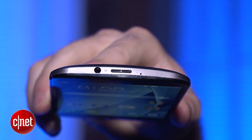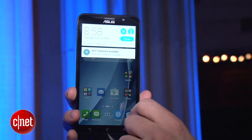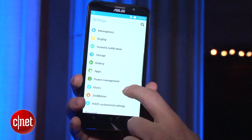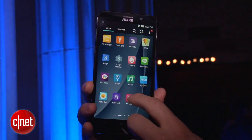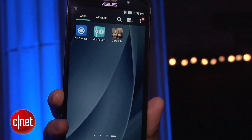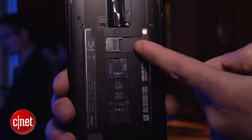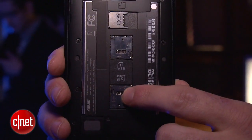The Zenfone 2 comes in two models. There's one with 16GB of storage and a slightly slower Intel Atom processor available for $200. The next model is 64GB at $300, with a slightly faster processor, and it's also the one with 4GB of RAM, which should help with multitasking. Both models also have a microSD card slot, a 3000mAh battery, and two SIM card slots, although one is limited to 2G speeds.